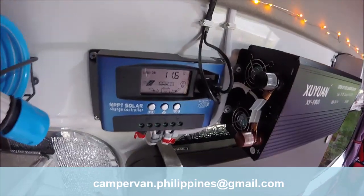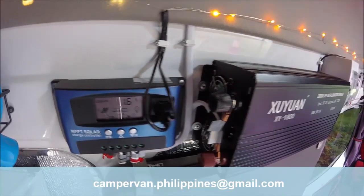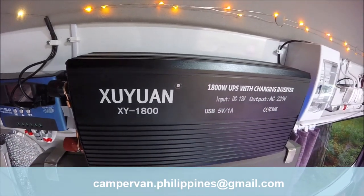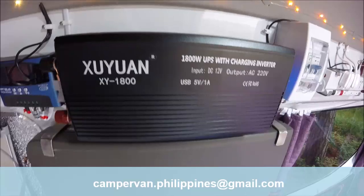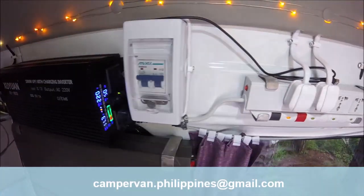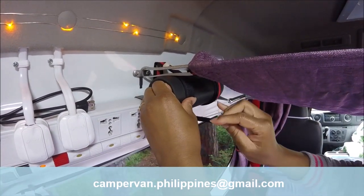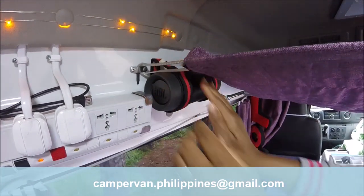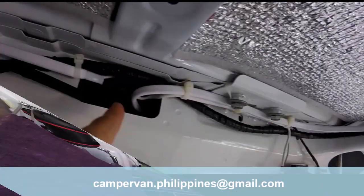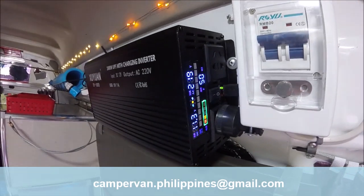The MPPT regulates the charge and discharge of the battery. A 12-to-220 volt inverter providing 1,800 watts continuously supplies the refrigerator, the central light, and all your devices. A Bluetooth speaker can be connected and powered in 12 volts. All the electric cables are hidden behind the van walls and lining.